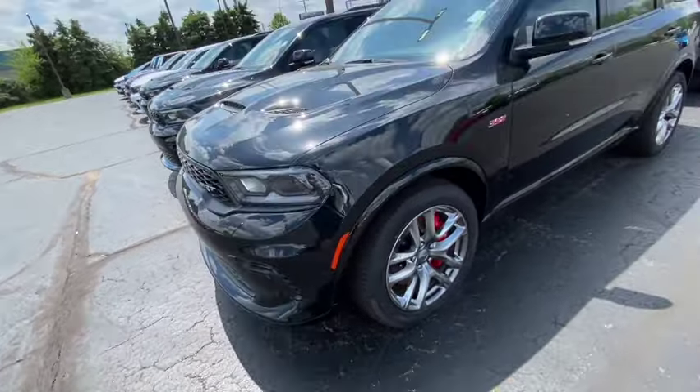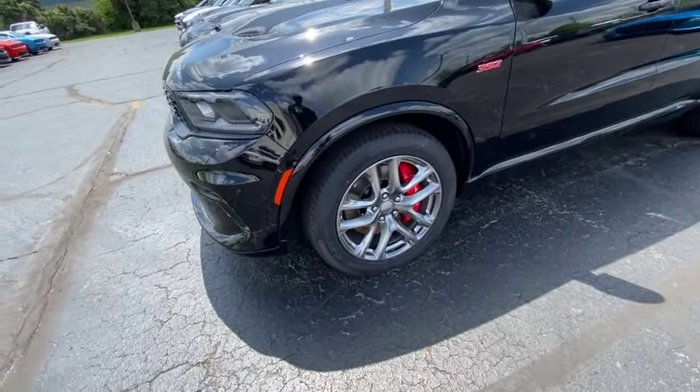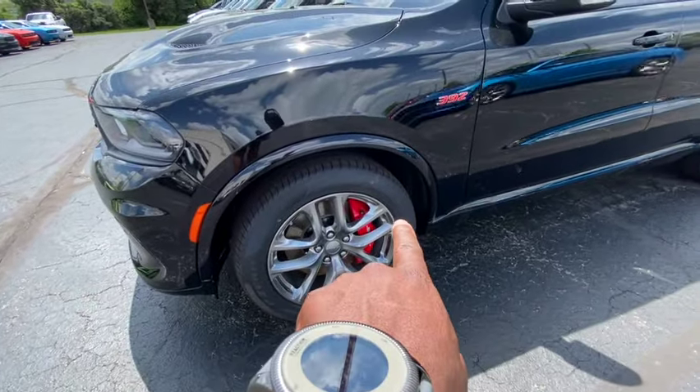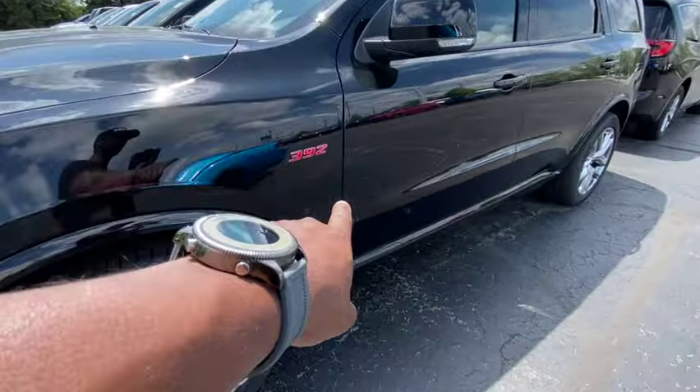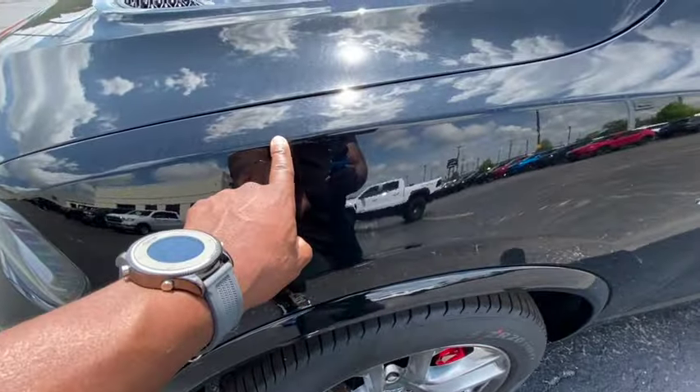This Dodge Durango right here is going to be a 392 — big boy motor on this one. It's got the chrome wheels on it, got the big boy Brembos on it, got the 392 badging right here. Very lovely, it's got the pitch black coloring on it.